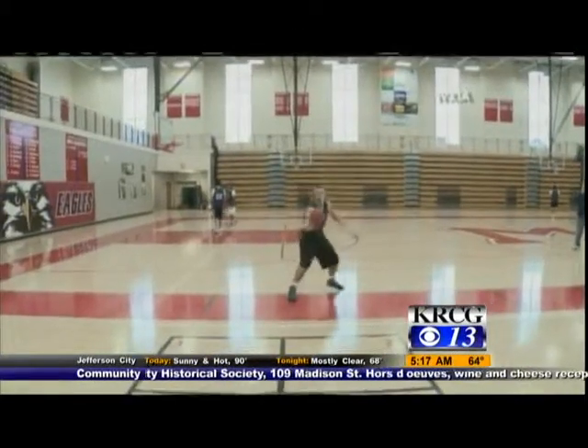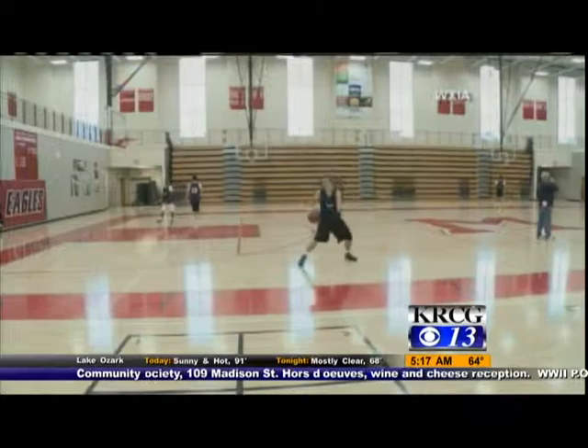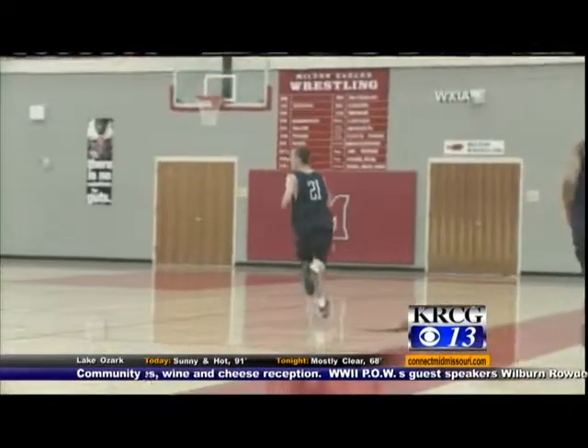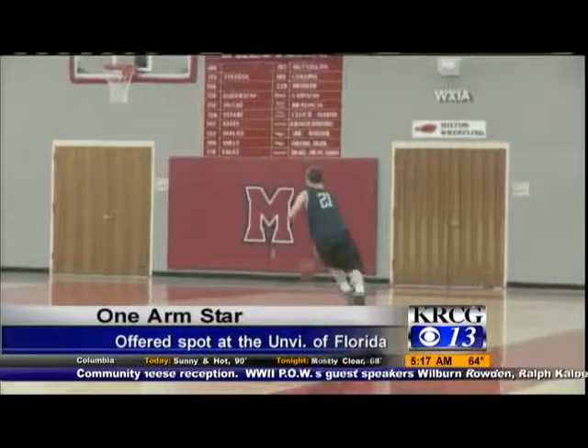Time for this morning's Clips and Quips. A basketball player in Georgia doesn't need two hands to shine. This high school senior was born without his left arm, but can he play? He's so good the University of Florida has offered him a spot on the team as a preferred walk-on next year.